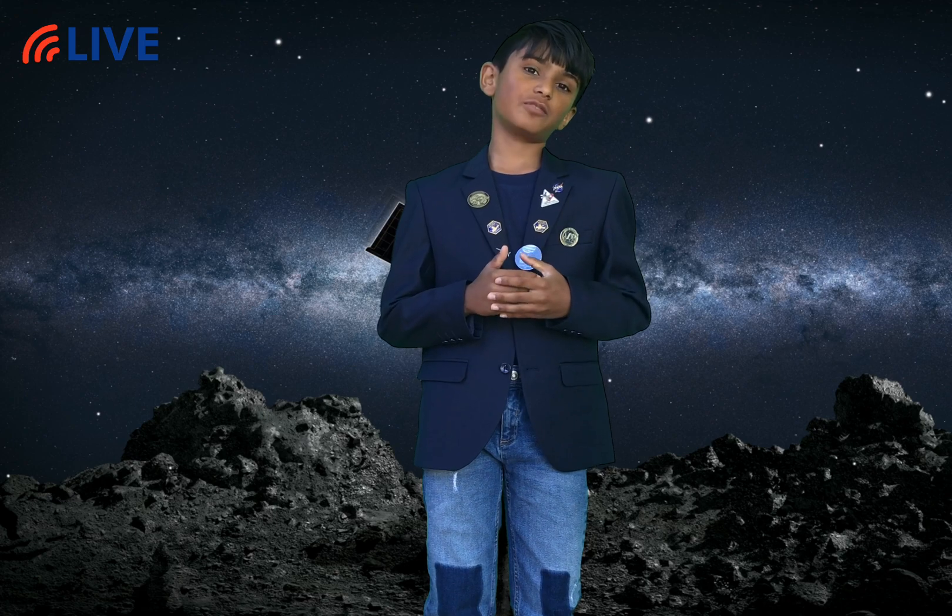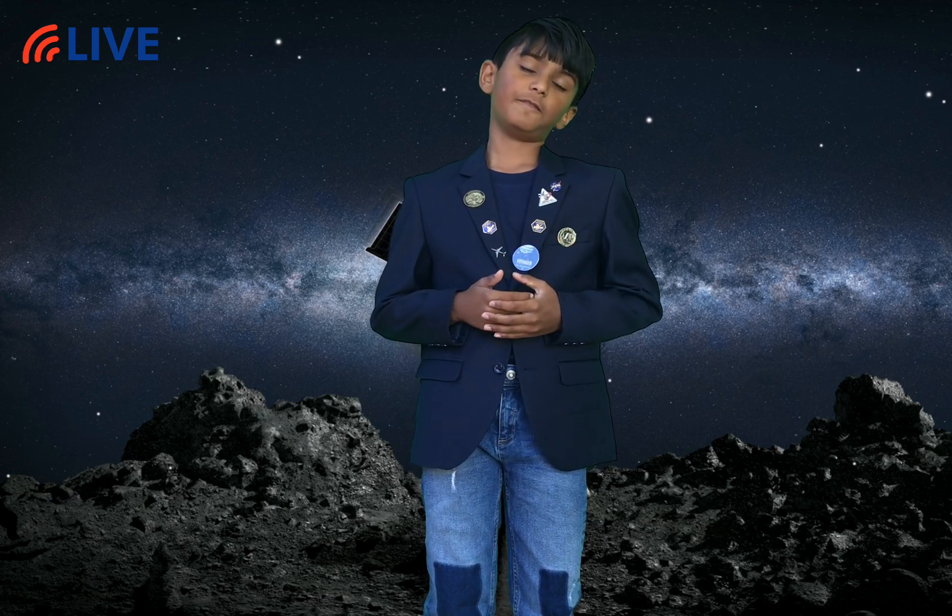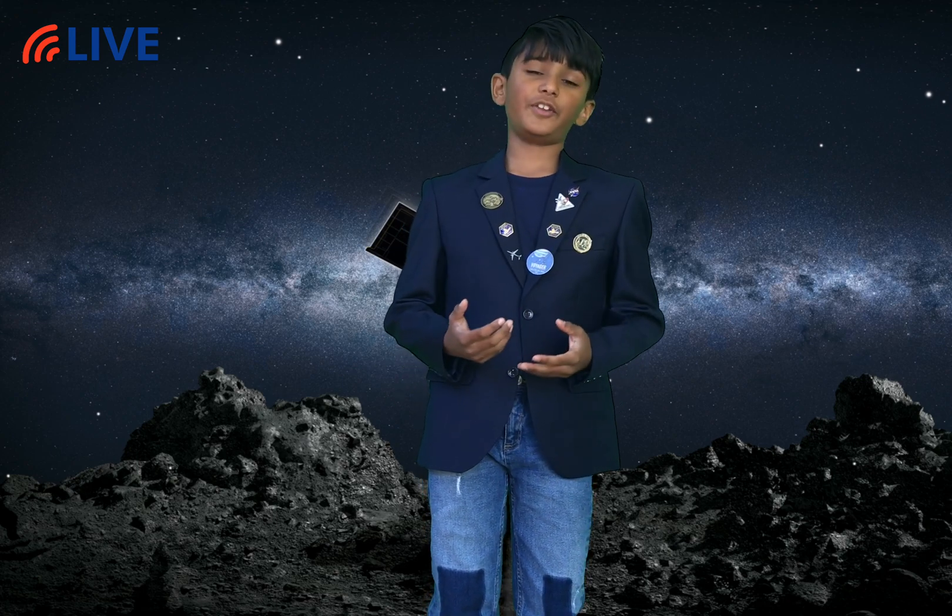Hi, my name is Maggie. I'm the early NASA ambassador in Australia for Mission OSIRIS-REx, and I'm the youngest in the world. If you just joined, I'm doing a video on OSIRIS-REx today, and an update on how things have been going at the Lunar Propulsion Laboratory and NASA's Goddard Space Flight Centre.